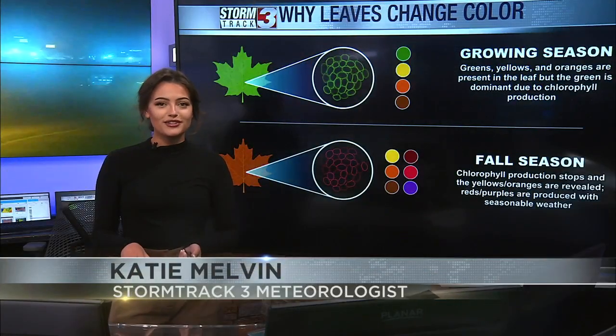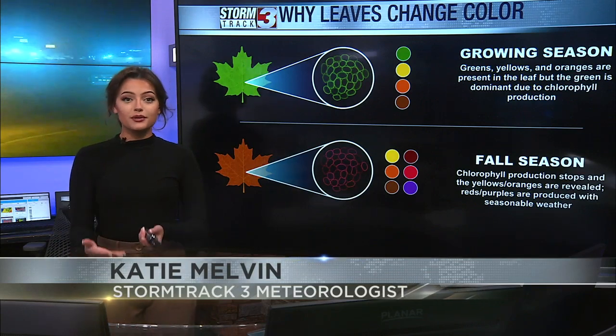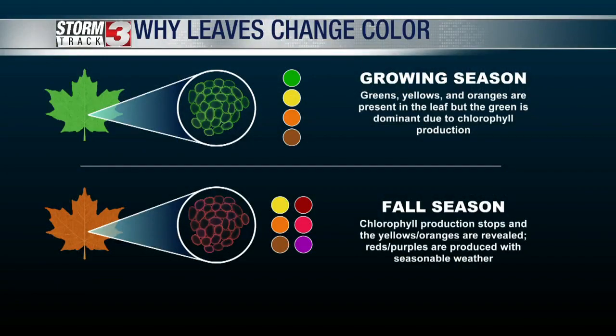Let's get science-y for a quick second. We're in fall — I know it doesn't feel like it, but soon it will begin to feel like it and even begin to look like it as the leaves change color. So why do they even change color to begin with?